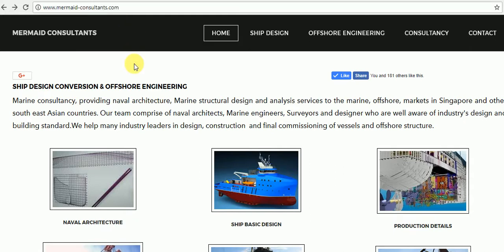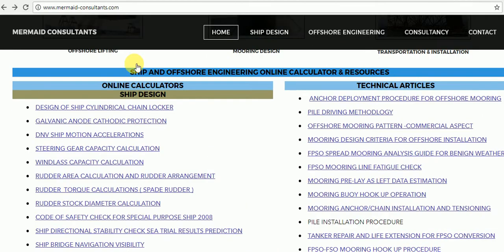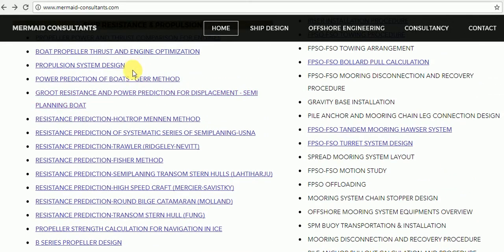Scroll down and go to the Resistance and Propulsion section and search for Power Predictions of Boats by GERS Formulas. Click and go to the link.